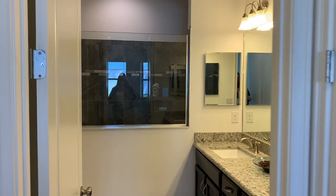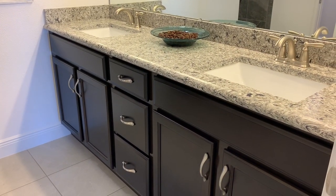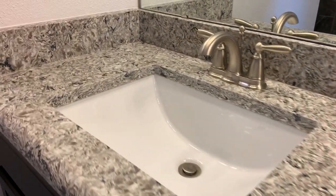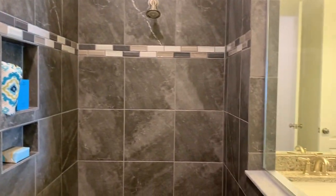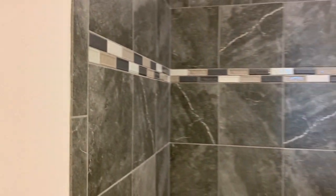Walking into the master bathroom. Showcase quartz countertops, upgraded cabinets. And then you have your walk-in shower with upgraded tile in here as well.